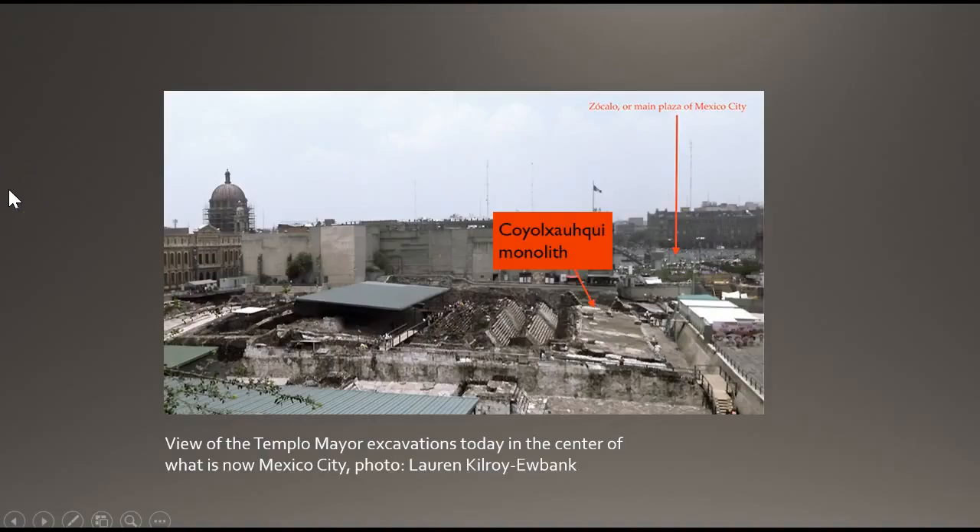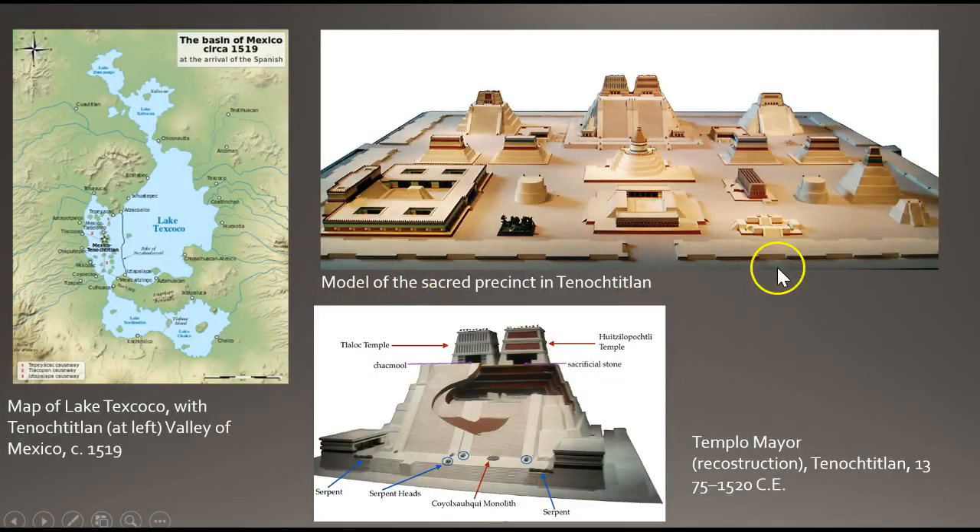This is the view of the Templo Mayor excavation today in the center of what is now Mexico City, and this is the area where the monolith was discovered as they were digging. We're also looking at some reconstructions of the site of Tenochtitlan and some of the temple structures there.